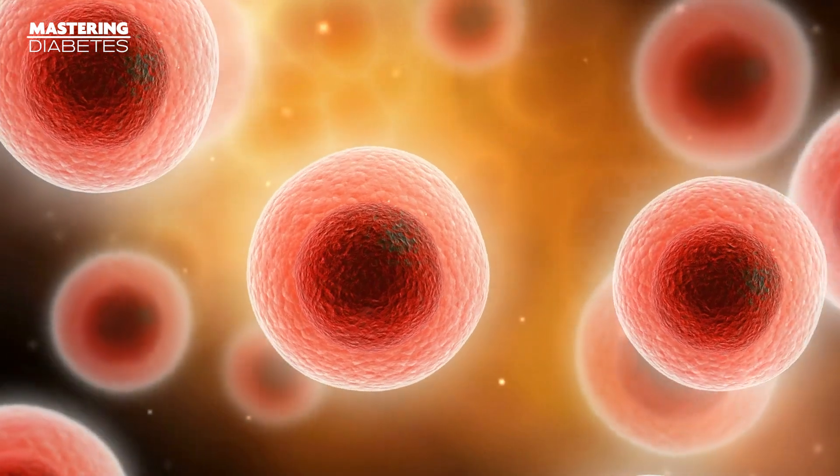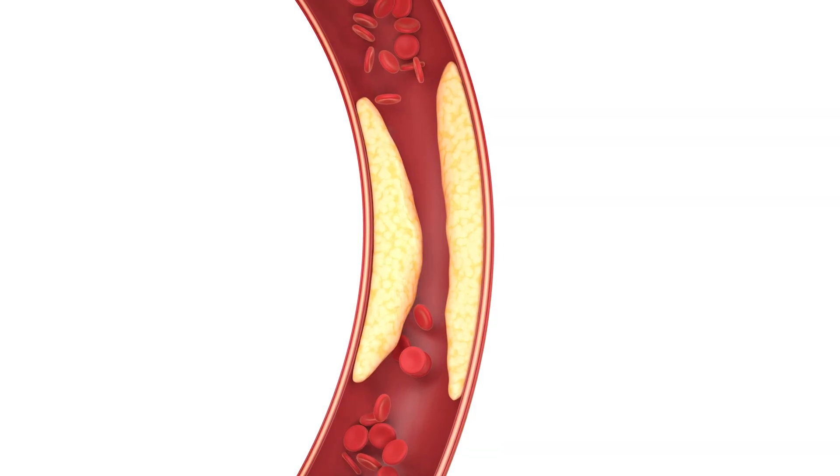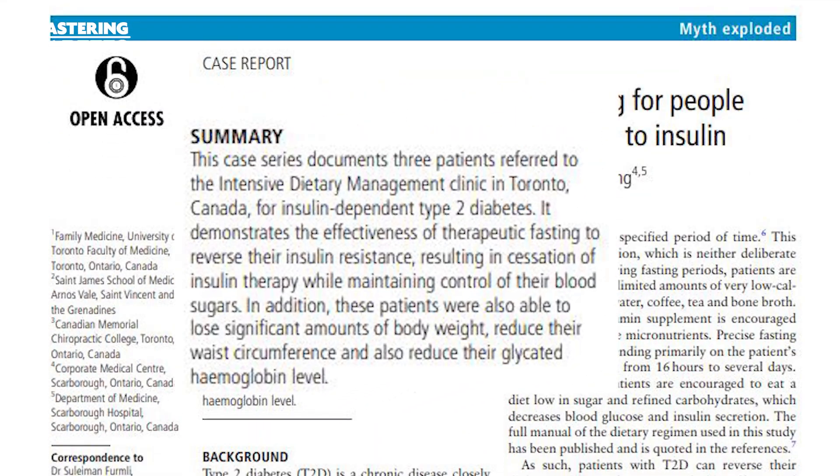Insulin resistance is the buildup of excess fat in cells that aren't meant to store large quantities of fat. This then inhibits the action of insulin. It's also the main culprit behind non-insulin dependent type 2 diabetes, and many complications in insulin dependent forms of diabetes such as type 1. Now here's what we know about intermittent fasting and insulin resistance directly. Research documents that it demonstrates the effectiveness of therapeutic fasting to reverse insulin resistance, resulting in the cessation of insulin therapy while maintaining control of blood sugars.